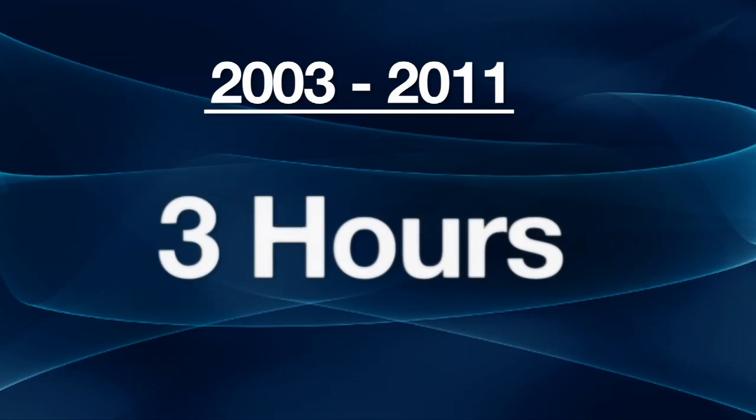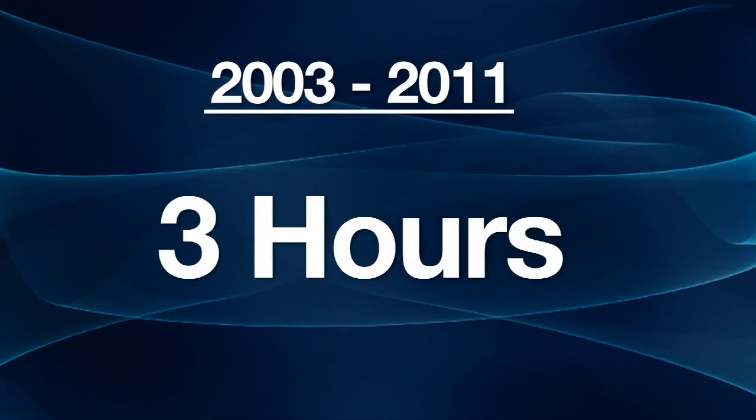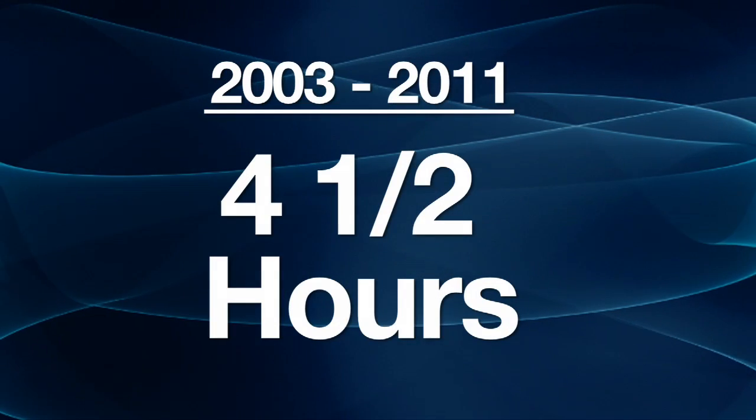Clot busters should be given within three hours of the stroke; the window is expanded to four and a half hours under some circumstances. Doctors feel the need for speed, understanding the earlier in the window the better. We have a pharmacy in the ER — the pharmacist is waiting to mix and administer the medicine very quickly if we need it.